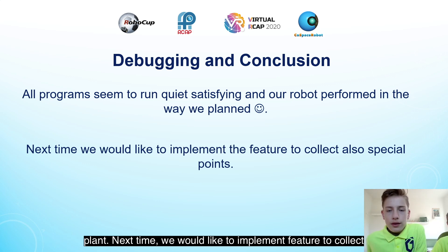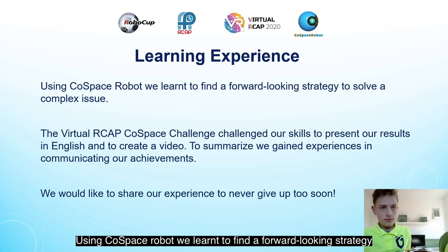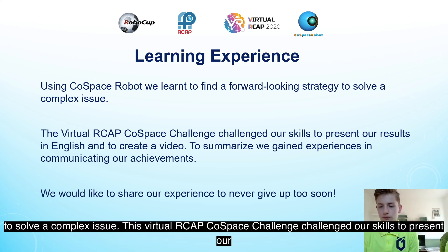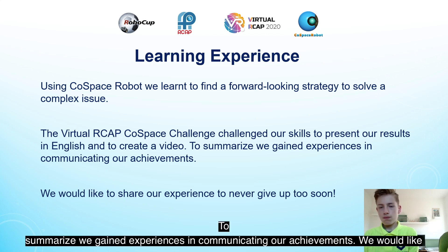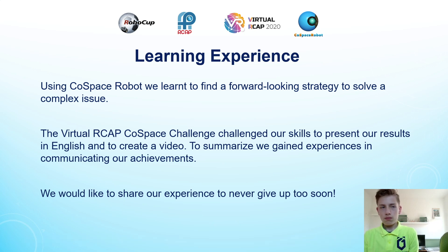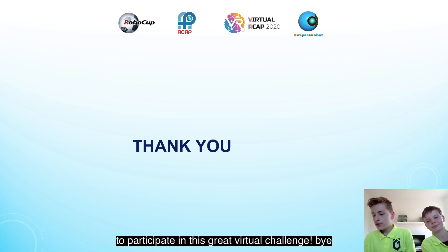Next time we would like to implement the feature to collect special points as well. Using the CoSpace robot, we learned to find a forward-looking strategy to solve a complex issue. The Virtual Aircraft CoSpace Challenge also challenged our skills to present results in English and to create a video. To summarize, we gained experience in communicating our achievements, and we would like to share the lesson to never give up too soon. We would like to thank you for your attention and all organizers for giving us the opportunity to participate in this great virtual challenge. Bye!